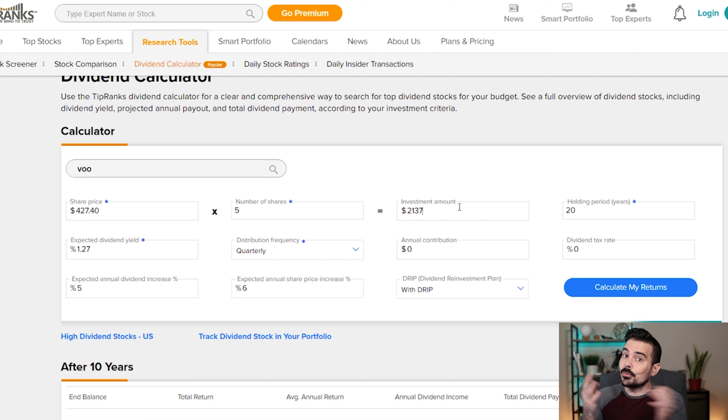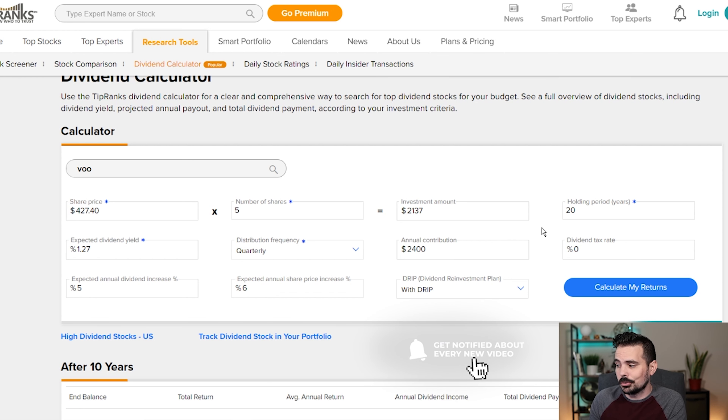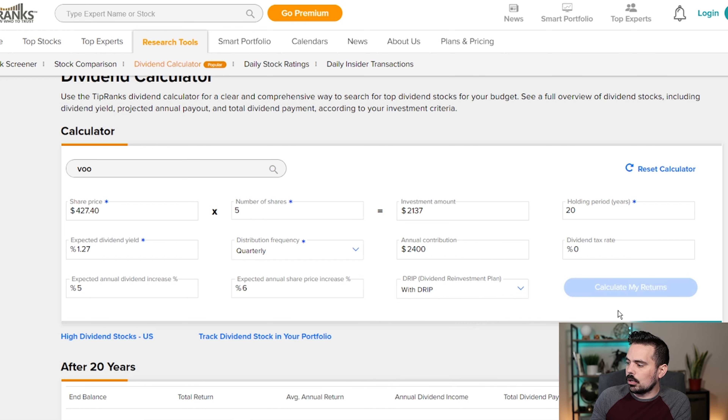Starting out, it says we're doing a hundred shares, which would equal $42,740 — definitely not reasonable for most people. So we're going to start with something much more reasonable: five shares, which equals about $2,137 as of this recording. Maybe you got a nice tax return, or maybe you refinanced your student loans — which I always encourage people to do because it's free and you lower your interest rate, giving you more money in your pocket. So $2,400 a year — that's $200 a month — is what we're going to use as our annual contribution.